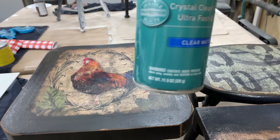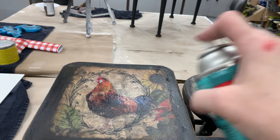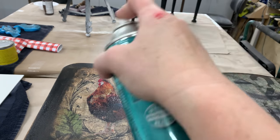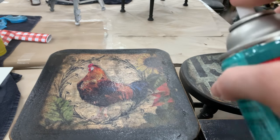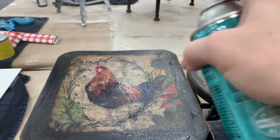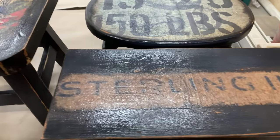My final step for these little stools: even though I waxed them, I give it a few hours or overnight to let that wax dry and cure a little bit. Then I always go back in with a top coat — I'm using polycrylic to seal them in, especially in case somebody is going to be using them as a plant stand or something that might get wet. I just want to make sure everything is good and sealed.